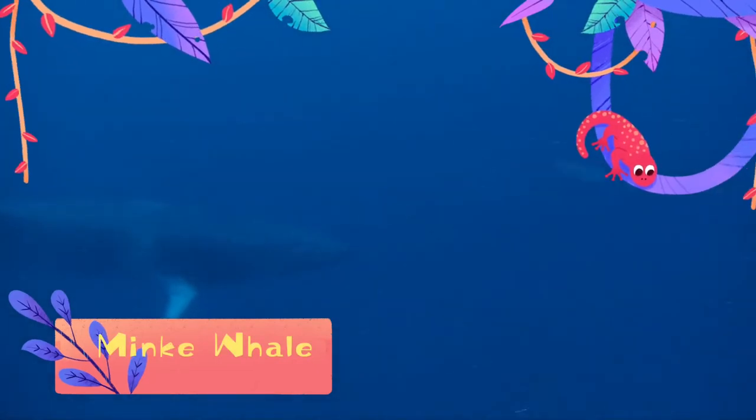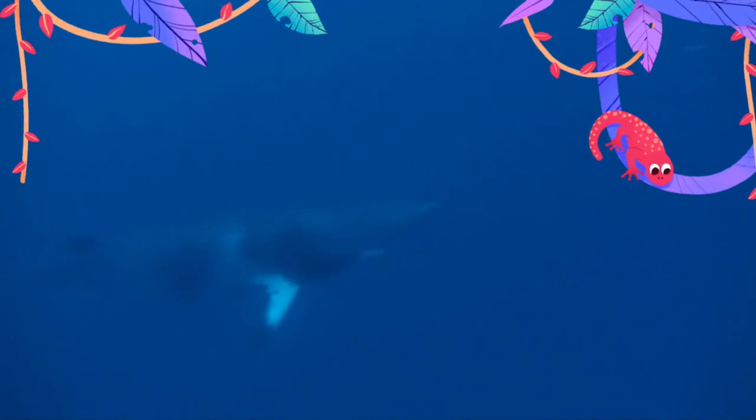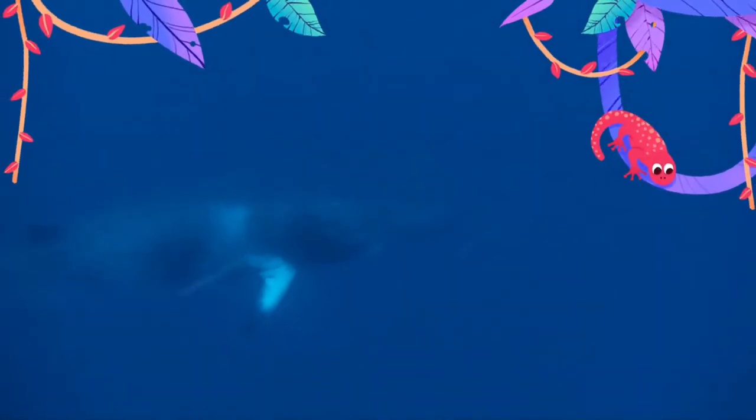The minke whale, or lesser rorqual, is a species complex of baleen whale. The two species of minke whale are the common minke whale and the Antarctic minke whale.